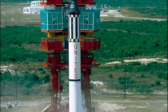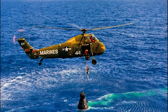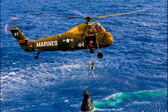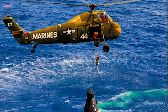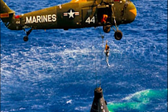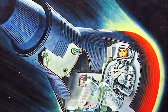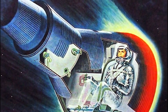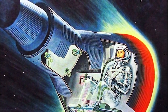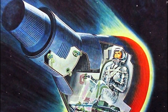On May 5th, 1961, Alan Shepard completed a 15-minute suborbital spaceflight to become the first American to travel into space. Shepard attained a maximum altitude of 116 miles and had to penetrate the Earth's atmosphere in order to return home safely. In doing so, the surface temperature of the Mercury space capsule reached temperatures as high as 2,700 degrees Fahrenheit.